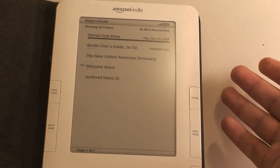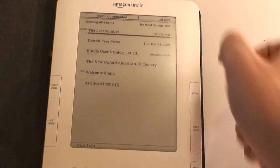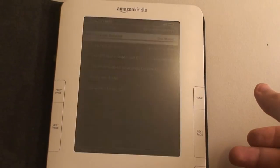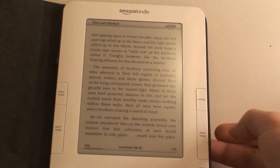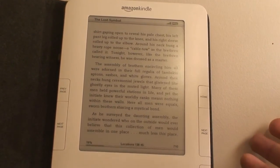Let's go to the homepage — it says 'item downloaded,' then it updates and you can see The Lost Symbol is there. It's a sample of the book. You can just read through it quickly and decide if you want to buy it. You can use the next page buttons. The screen is really nice for reading — it's just like reading a book.